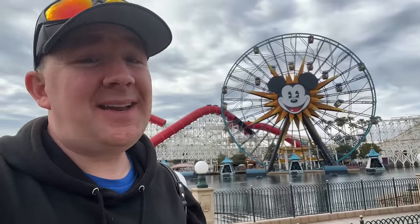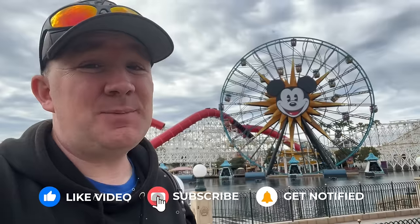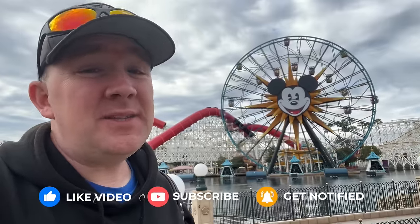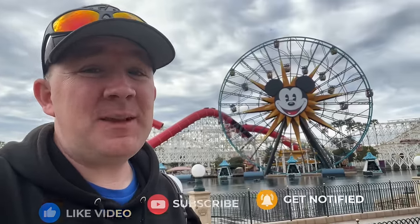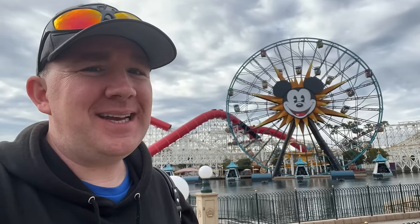And that's it for our time today finding the best burrito at Disneyland and Disney California Adventure. If you enjoyed this video, please hit the like and subscribe button, and let me know down in the comments if you'd like to see more videos in this series. Click this one to watch our best burger video — thanks for watching and we'll see you next time!